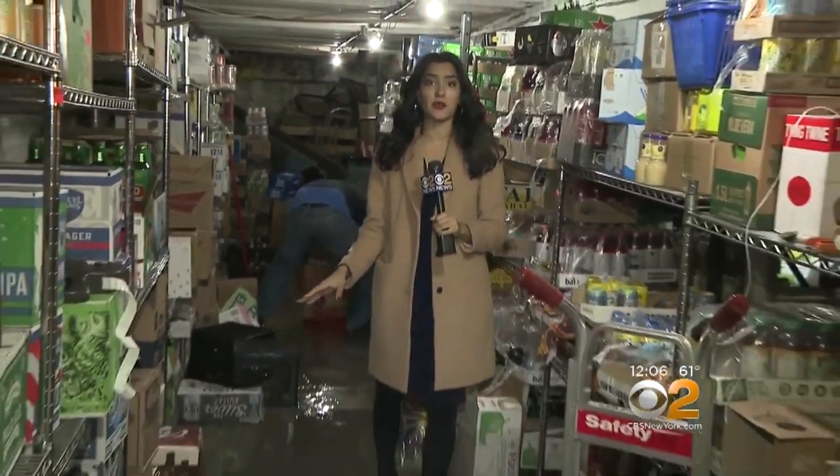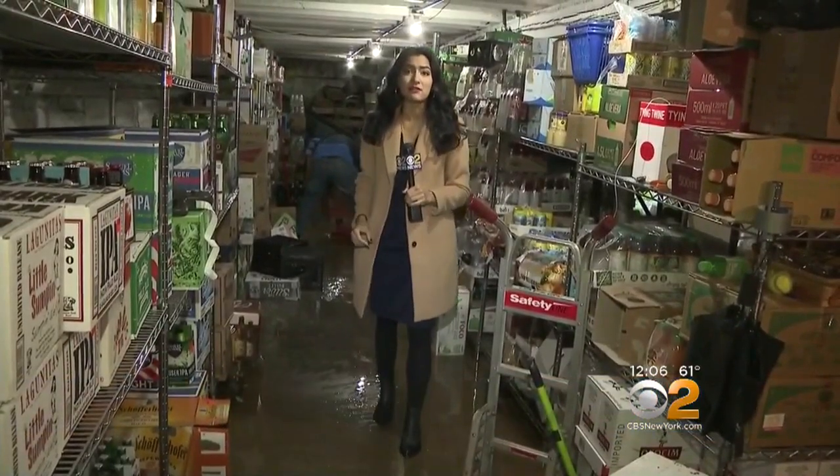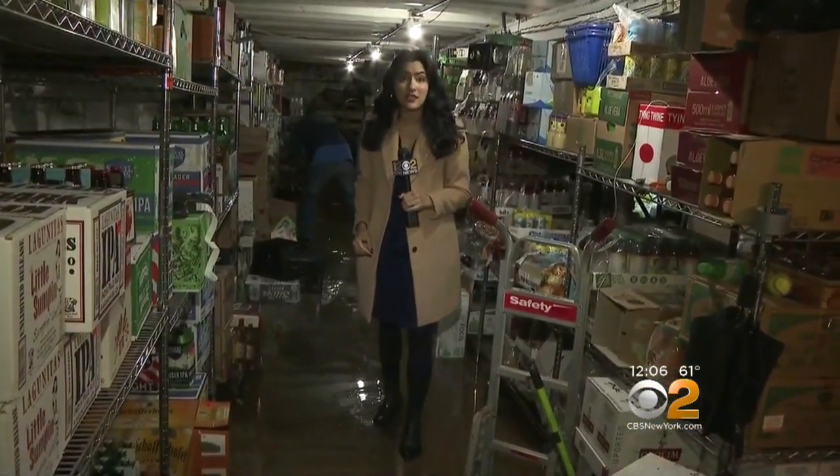The water forced its way into several businesses in this area, including Pronto Food Market. As you can see, the entire basement is badly flooded, and workers say it could cost them up to $50,000 in damages.